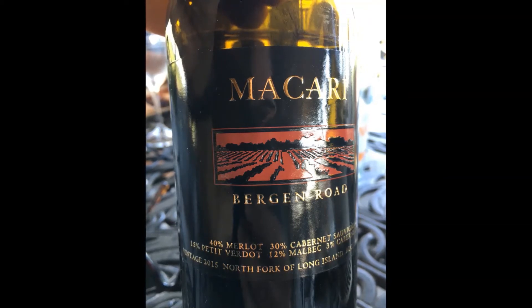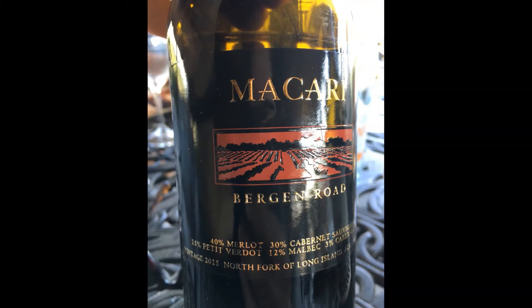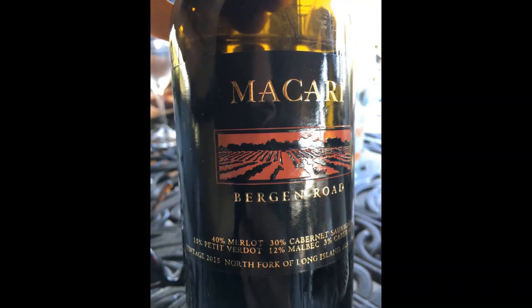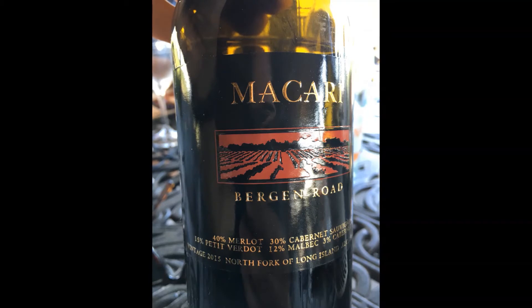Finally, we tasted the Macari Bergen Road. This is a Meritage-style blend of classic vinifera grapes. This has been their standard bearer red for more than a decade — big and dark, with raspberries and cherries, and a little tobacco and spice. A nice finish to a great tasting.